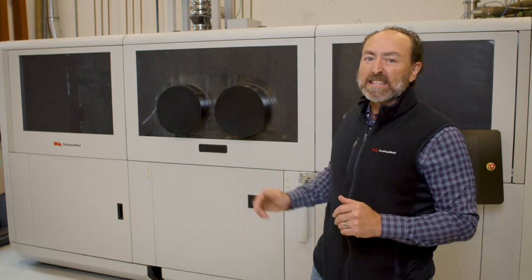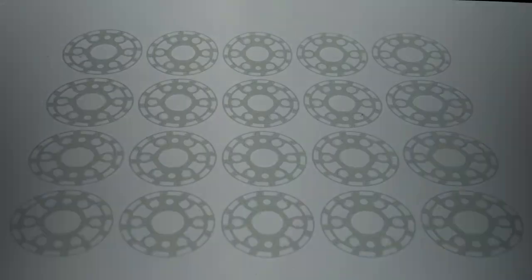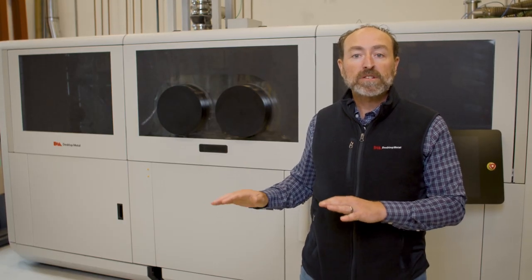What you see behind me is the P50. The P50 is the largest, fastest metal binder jet system in the world. The P50 is able to achieve speeds and therefore costs that are competitive with traditional metals manufacturing.